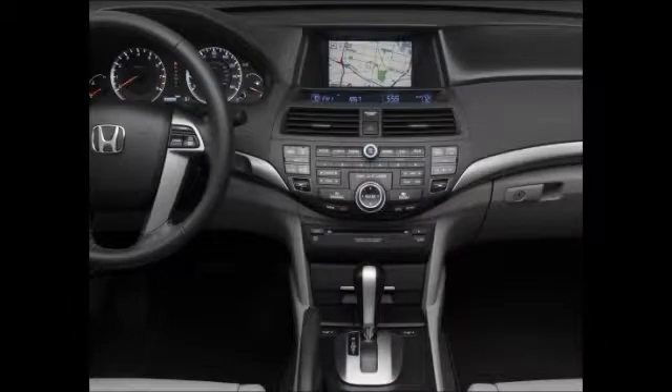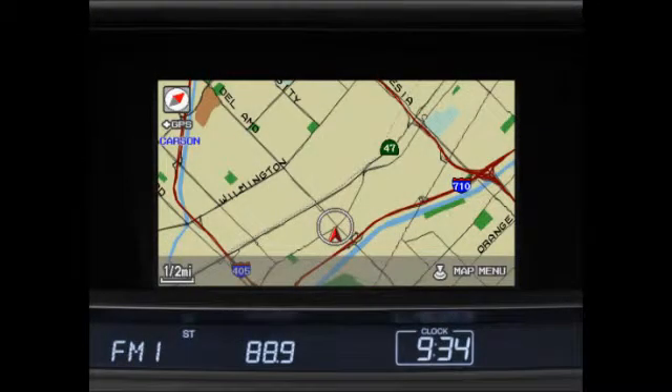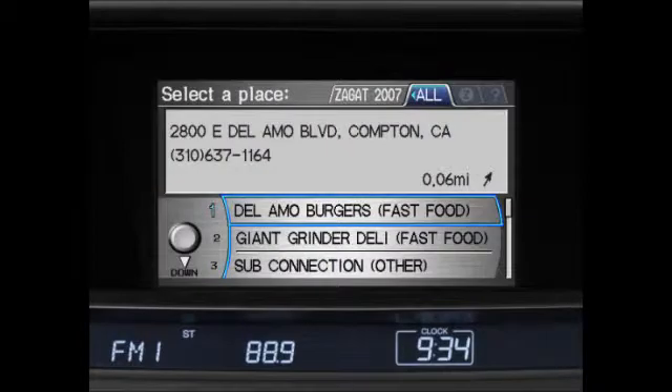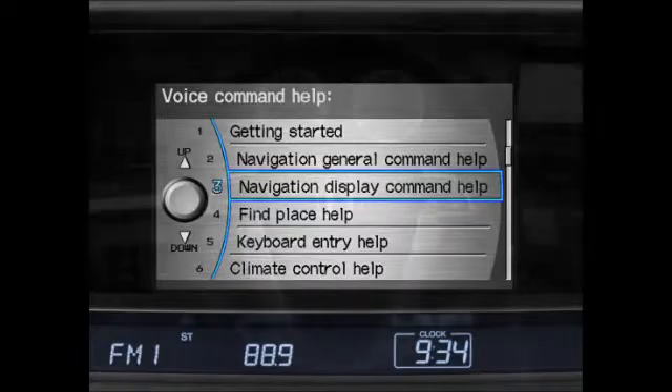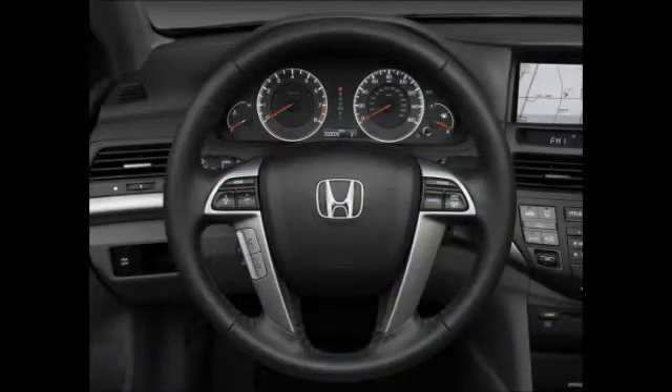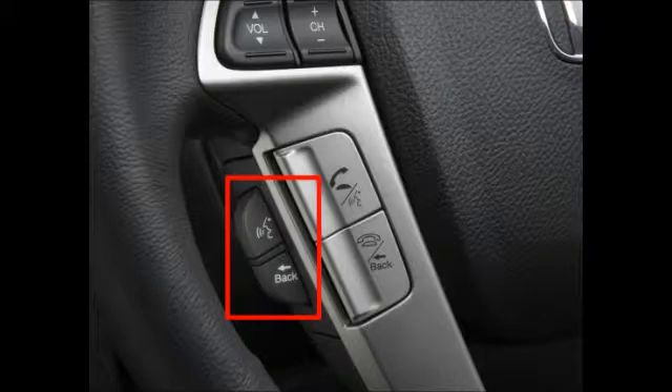When speaking a pre-programmed voice command, it's important to use the correct wording. For example, the system may not understand the command 'fast food,' but will easily understand 'find nearest fast food restaurant.' To see a list of allowed commands, press and release the talk button and say 'help.' You can find the navigation talk button on the left side of the steering wheel, located just behind the hands-free link talk button.